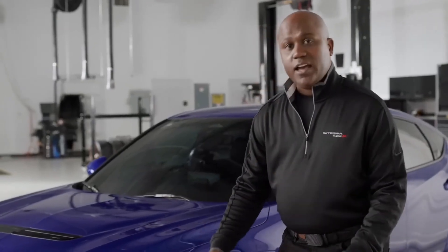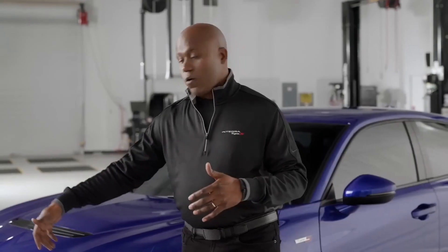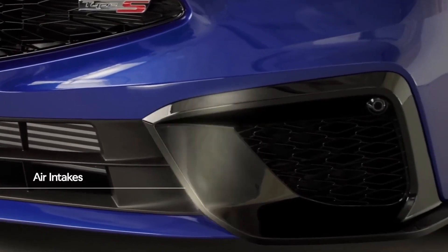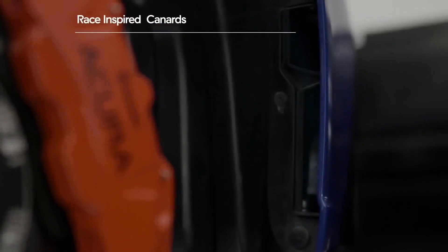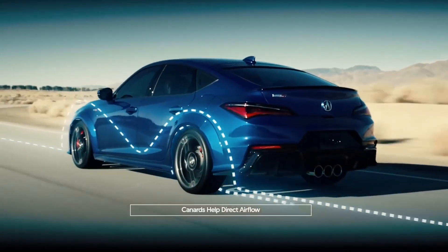And to the side, you might be able to find there are brake ducts hidden away, which carry that cold air and help to cool the brakes. And lastly, next to that, you'll see these massive air intakes. And if you look closely, behind them are three canards, like a race car, that help to direct the air from the front of the vehicle to the side.